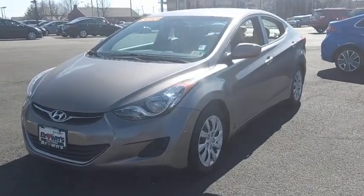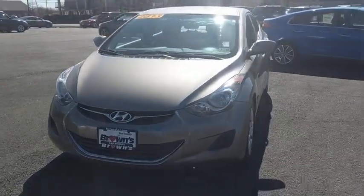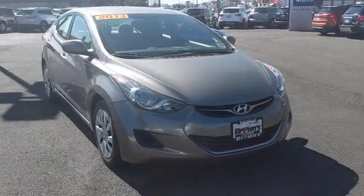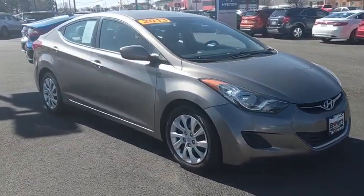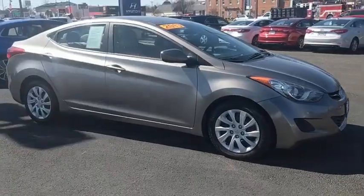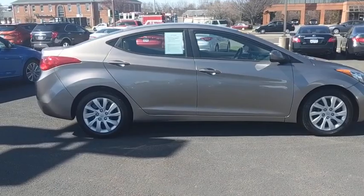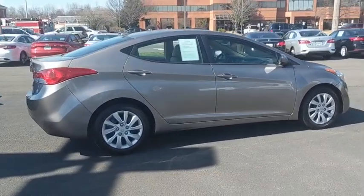The 2013 Hyundai Elantra. The Elantra boasts the most interior room in its class and gets an exceptional 35 mpg. With its luxurious standard features, the Elantra is an easy choice. This vehicle has less than 90,000 miles. Here are some of this vehicle's great options.